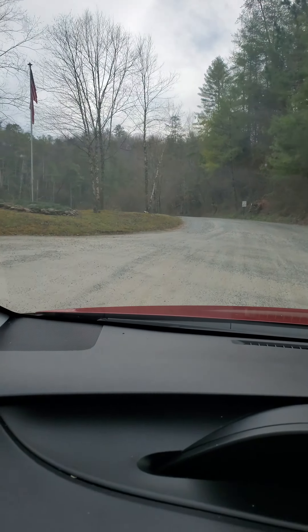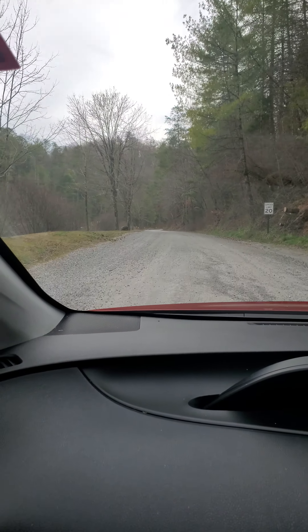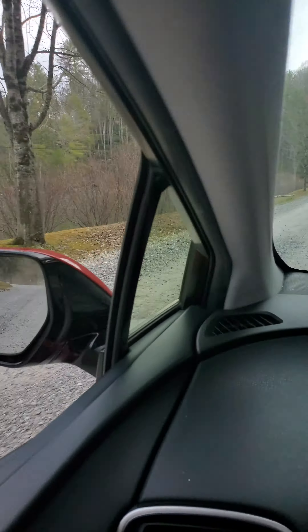It goes off that way. Like I said, gravel road. Should've brought the other car, not the Prius — that's very low. But anyway, there's one of the ponds.